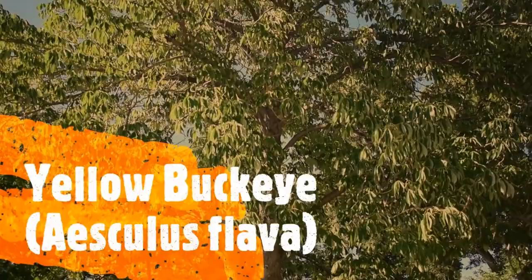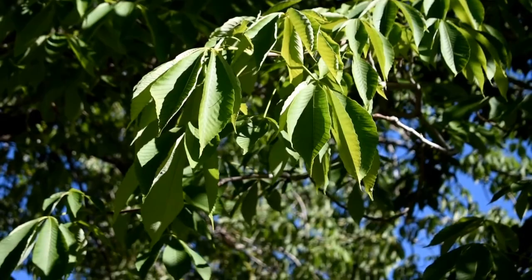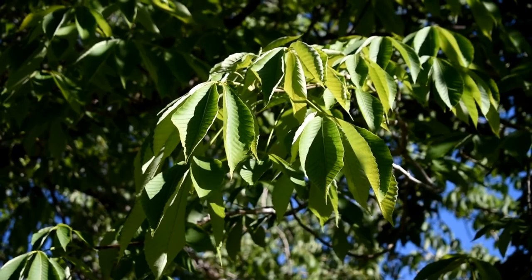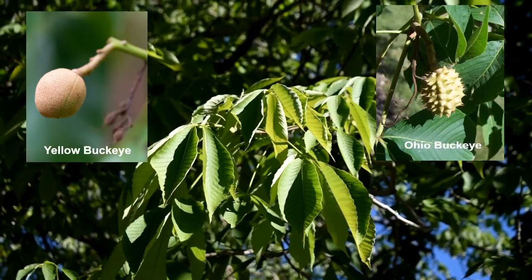This is the yellow buckeye tree. The leaves of the yellow buckeye usually have five leaflets. The easiest way to tell this tree apart from the horse chestnut and the Ohio buckeye is that its fruits are smooth instead of prickly, so that's a really easy way to tell the difference.